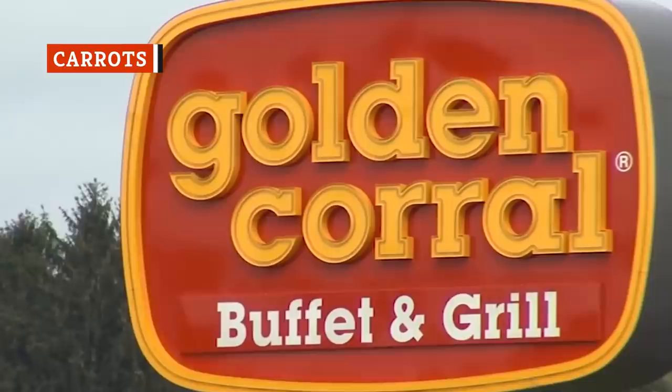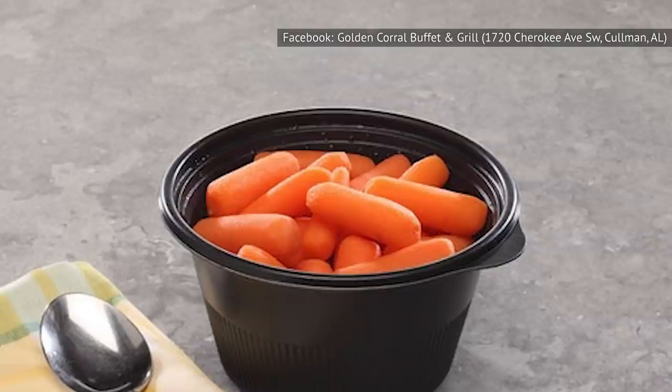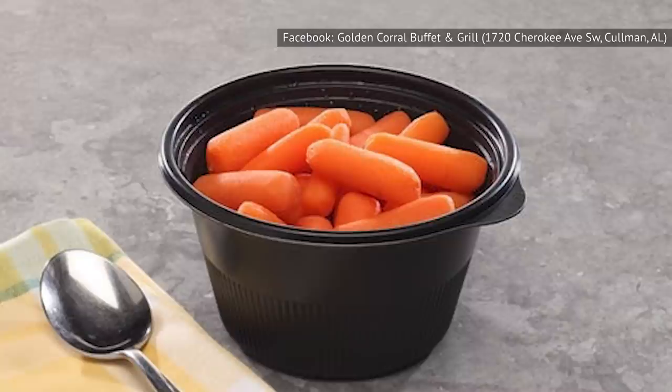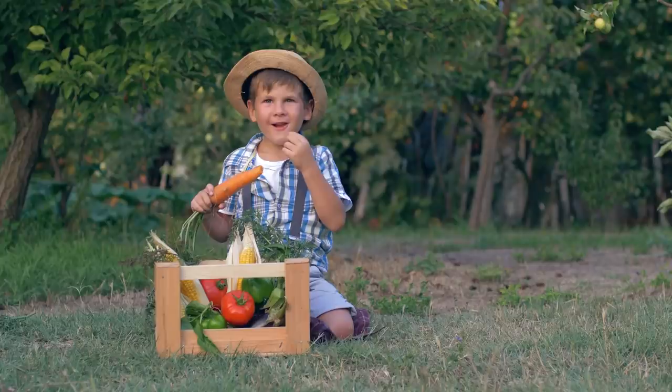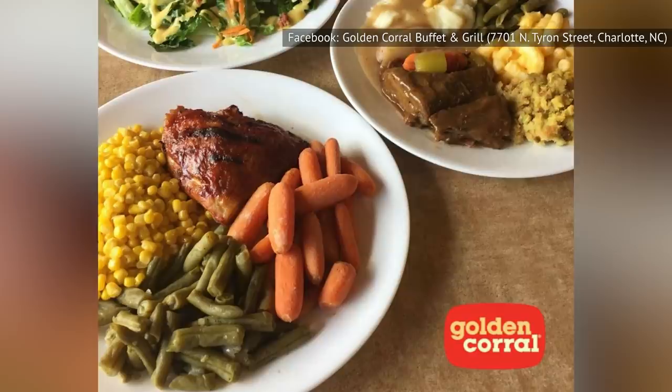You're probably not going to Golden Corral for their vegetarian dishes, but that doesn't mean you won't want some veggies on the side. You might consider getting the carrots — however, we'd advise against it. These are the most flavorless carrots we've ever tasted. Carrots are amazing when roasted and pleasantly crunchy when raw, but you'll get neither at Golden Corral, and they have no seasoning at all. Give them a pass.